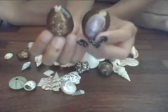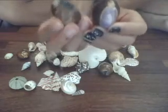Long time ago they used this as money, and it's more rare to find than now.